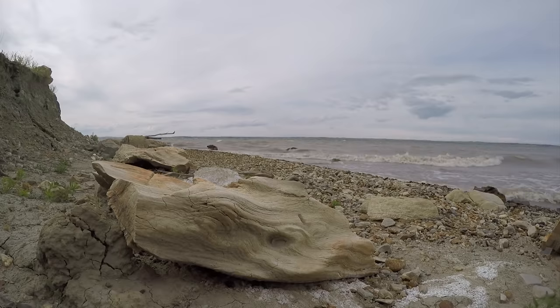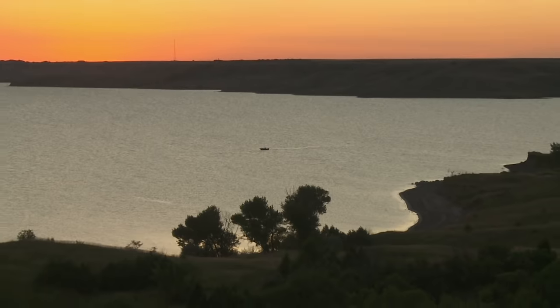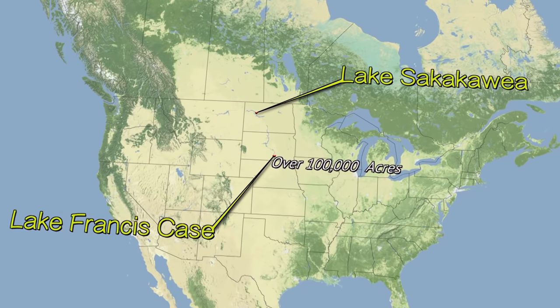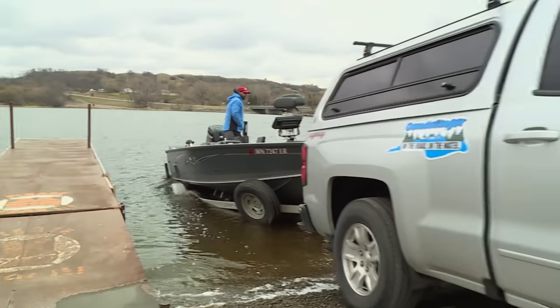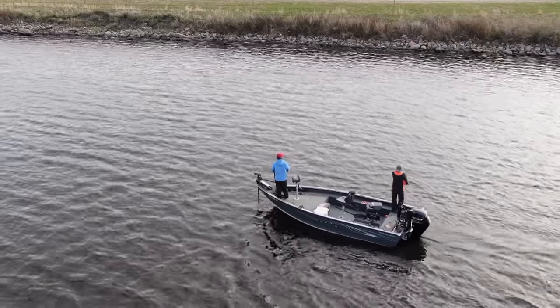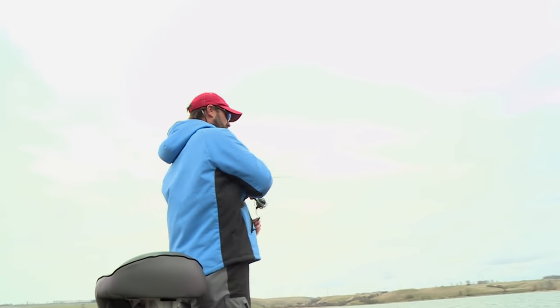Interestingly, in the U.S., of the top 10 largest reservoirs, three of them are in the Dakotas, where we are today. Lake Francis Case, over 100,000 acres. Lake Sakakawea, over 300,000 acres. And Lake Oahe, nearly 400,000 acres. Today we're on one of their little brothers, but it's still pretty good-sized — around 5,000 acres of fishable water. On today's Edge, we join Jeremy Smith and Al Linder as they take us reservoir fishing.